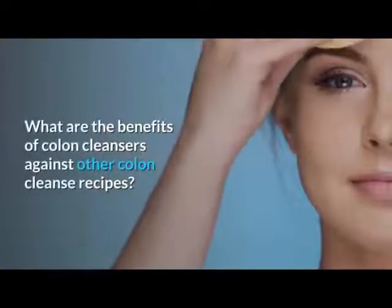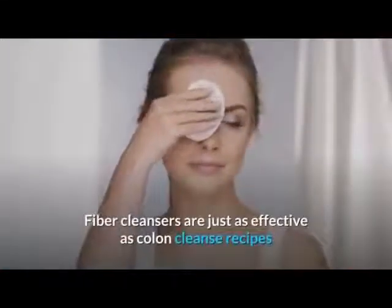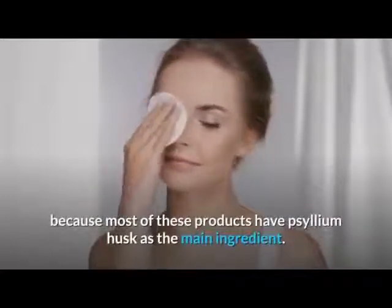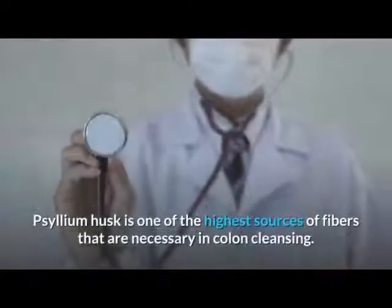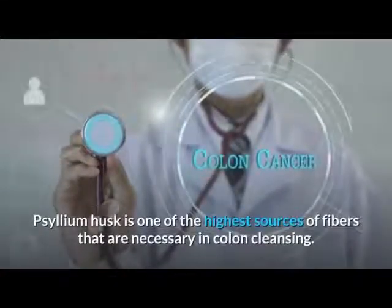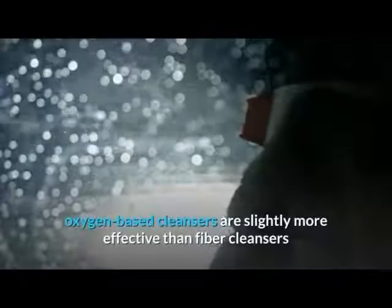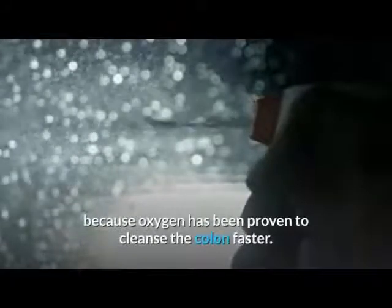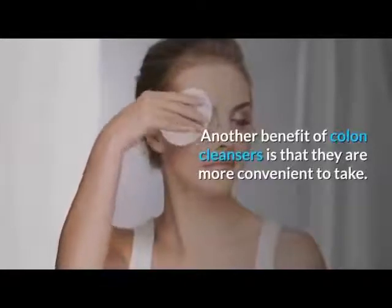What are the benefits of colon cleansers against other colon cleanse recipes? Fiber cleansers are just as effective as colon cleanse recipes because most of these products have psyllium husk as the main ingredient. Psyllium husk is one of the highest sources of fiber necessary in colon cleansing. On the other hand, oxygen-based cleansers are slightly more effective because oxygen has been proven to cleanse the colon faster. Another benefit of colon cleansers is that they are more convenient to take.